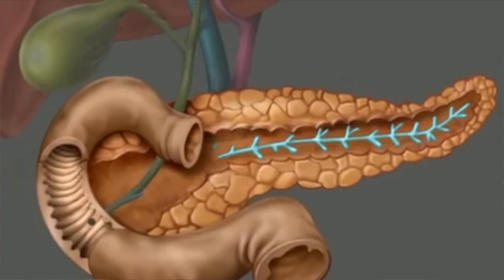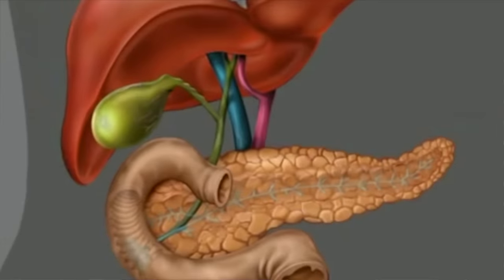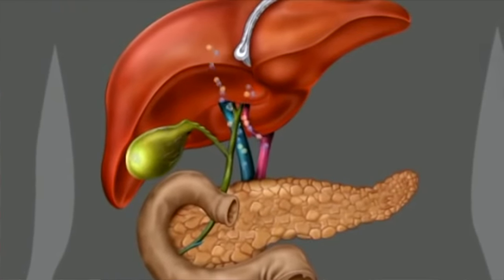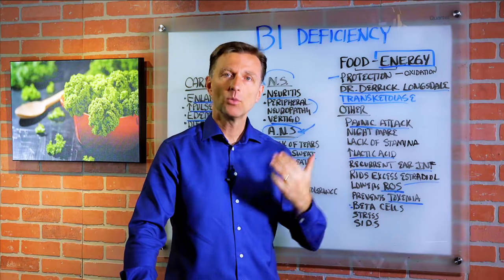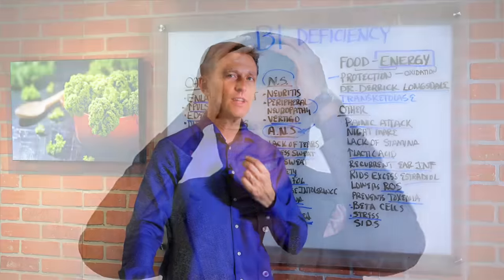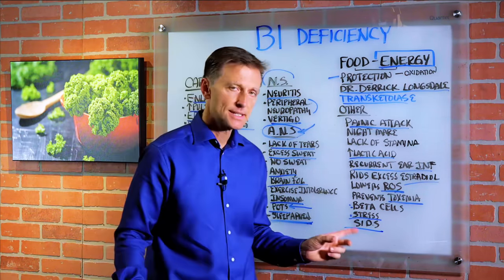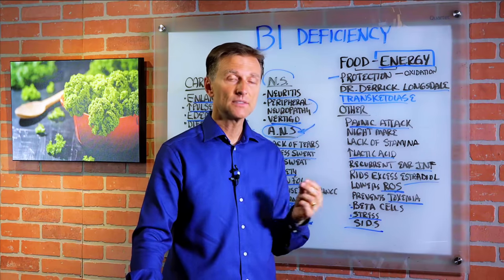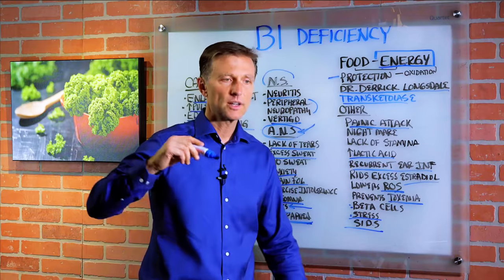The beta cells of the pancreas are affected — those are the cells that make insulin. So without enough B1, you're not going to make enough insulin. If you're a type 1 diabetic, you need a lot of insulin because diabetics can't absorb B1 too well, so they have to take even more than the average healthy person. When you don't have enough B1, you're going to be highly irritable and edgy — little things will bug you and you won't have much tolerance for stress. And a condition called SIDS, sudden infant death syndrome — that's a B1 deficiency, because the infant just stops breathing in his or her sleep due to B1's effect on the respiratory centers.